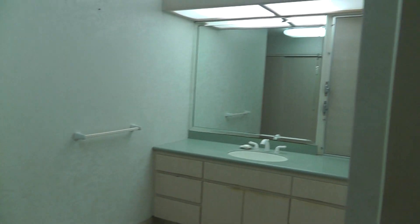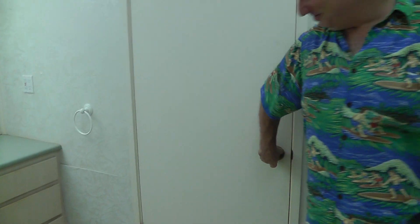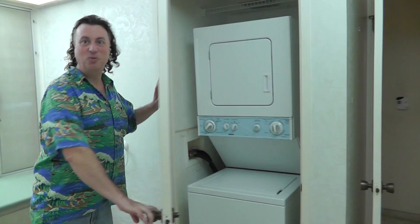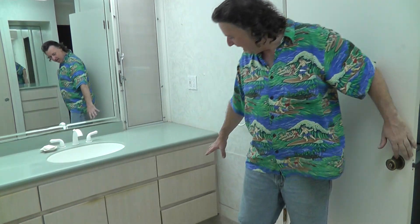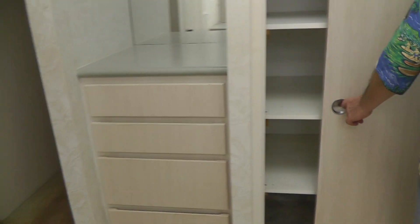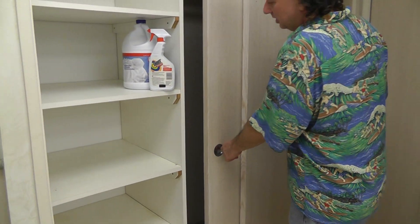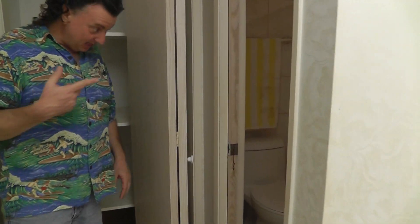As you head over to the right, we have the bathroom. It's kind of en suite to the master. There's a washer and dryer inside the closet — a stackable unit right here. There are lots of cabinets, and here is what they call the pantry with more closet space. Check out the wonderful glass block top.